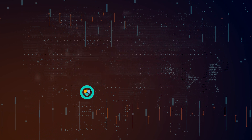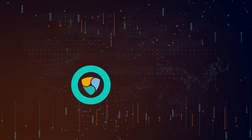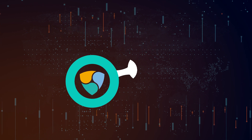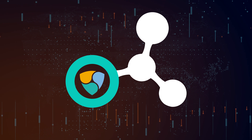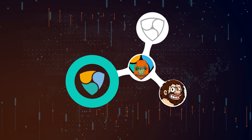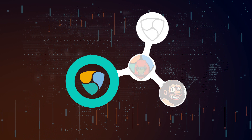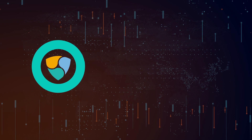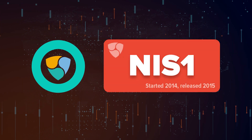In June 2014, a group of developers took the lead of the NEM project that had been initiated on a BitcoinTalk forum post. Since then, Jaguar0625, Gimbre, and BloodyRookie took the lead coordinating the efforts of many volunteers to ultimately launch NEM's first public chain infrastructure, or NIS-1, in 2015.